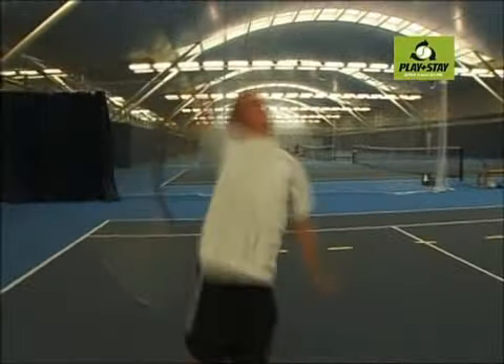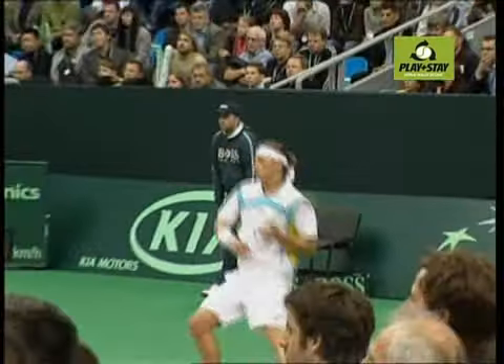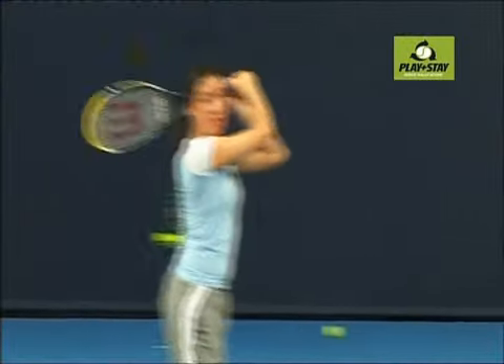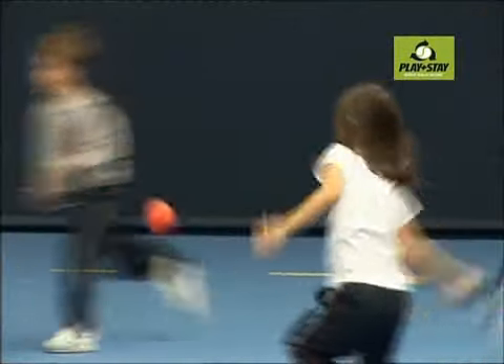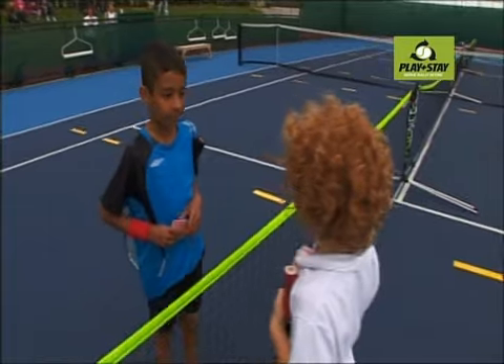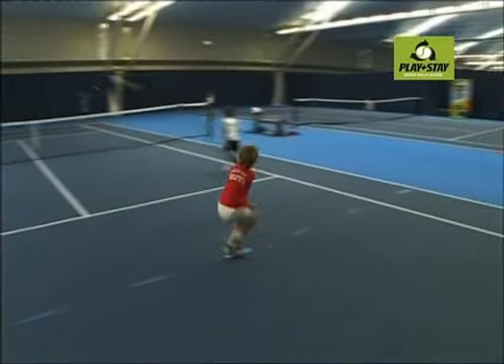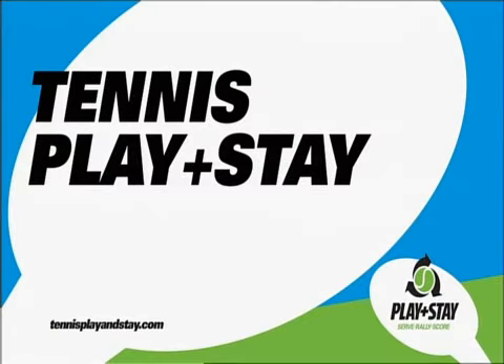Tennis Play and Stay has the full support of the major nations, the tennis industry and the top professional players. With the backing of coaches worldwide, tennisplayandstay.com can dramatically improve the way starter players are introduced to the game. By using slower balls, smaller courts and user-friendly competition formats, tennis can become one of the best sports at attracting and retaining adults and juniors.